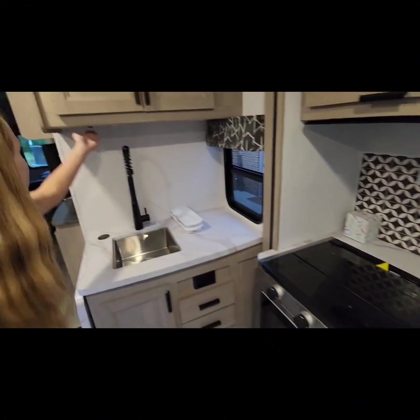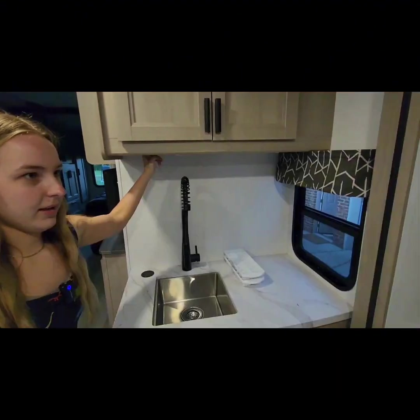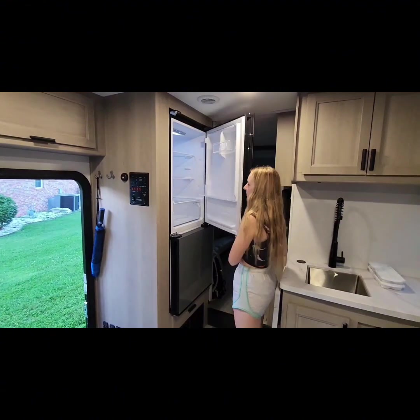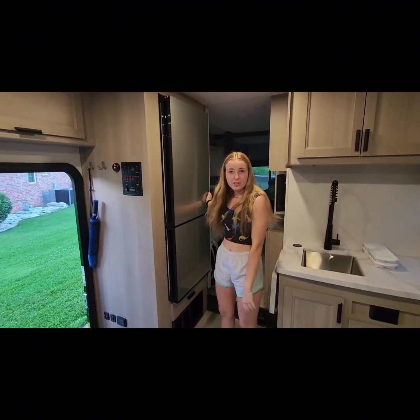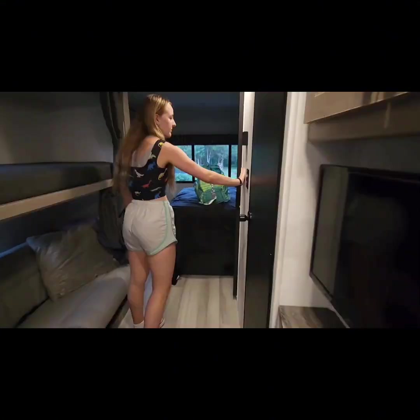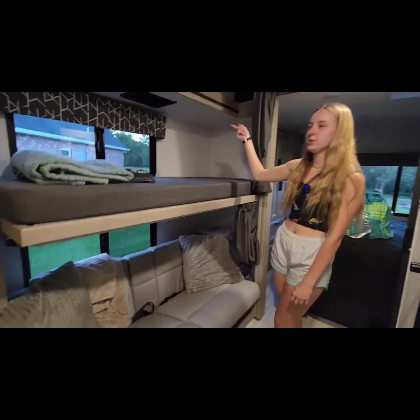There are lots of light switches underneath the cabinets, so finding those is definitely fun. Here we have our fridge — this is the fridge part and the freezer is down here. The fridge actually opens both ways, which is cool.